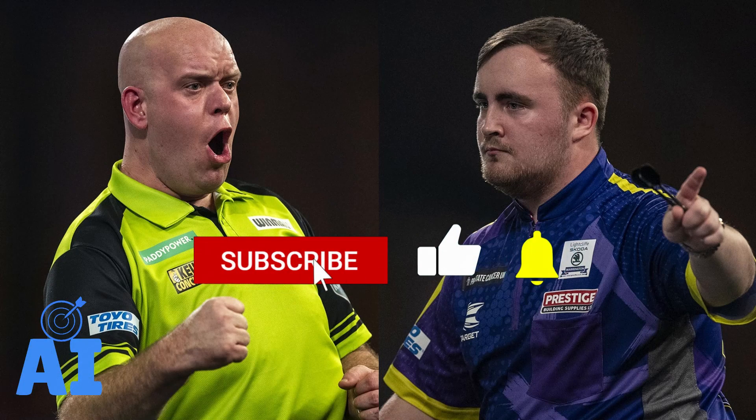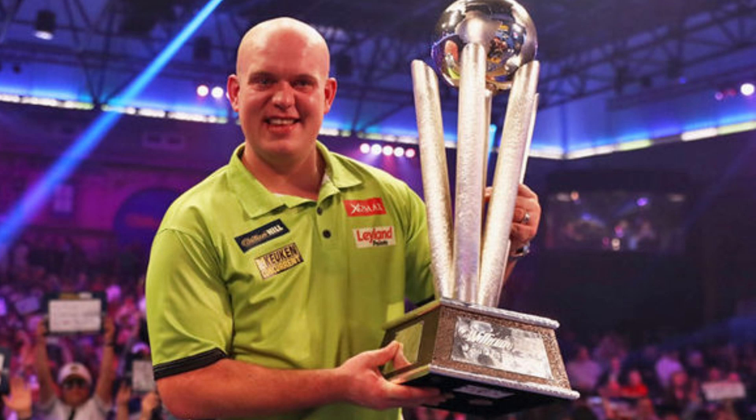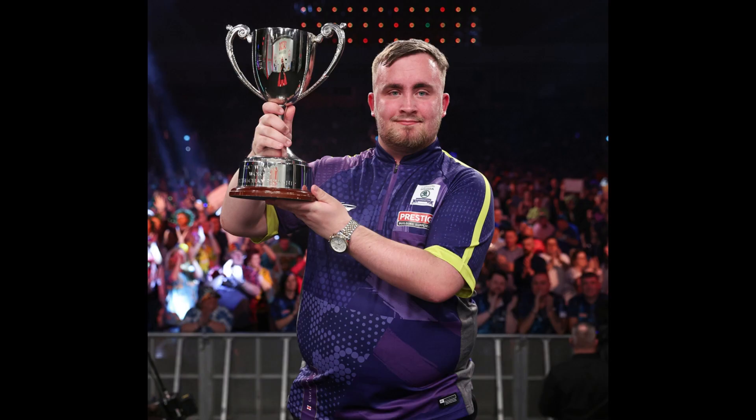In this video, we are going to compare the throw of the man who has made PDC history over the past 10 years, Michael Van Gerwen, and rising star Luke Littler, considered by many to be the ruler of the present and future of the PDC circuit.